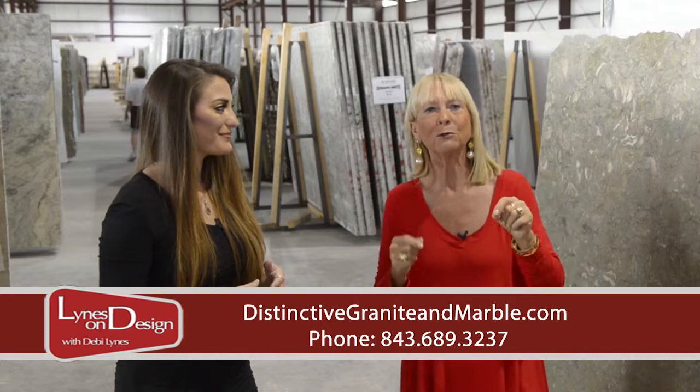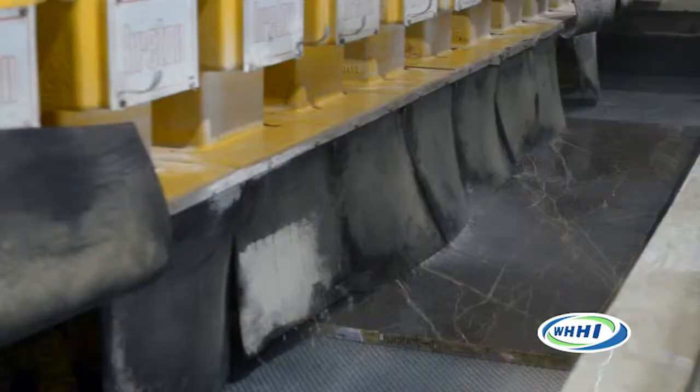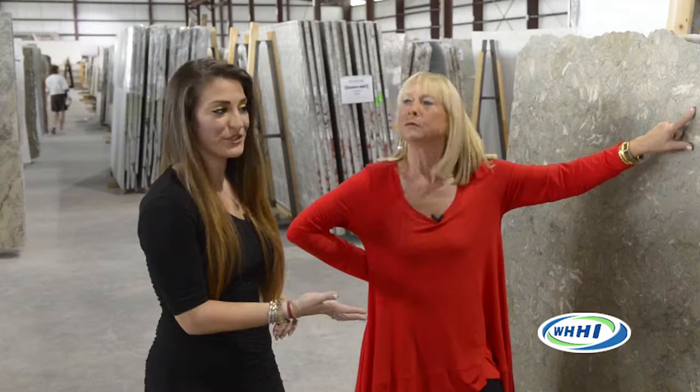When you initially look at a slab — we're standing in front of one specifically — I wanted to talk about not only the initial look, but the different finishes that set you apart. This seems to be very popular and trendy today. This is called Oyster Blue, and it's beautiful in a leather and a honed finish. The leathered finish — you can actually see the texture, you can feel the shells. Are you seeing a lot of mixing and matching of leathered, honed, and polished? I'm using a lot of leathered and polished together — rather than doing a different material or color on an island and a perimeter, it's nice to play with textures instead.